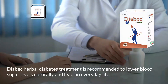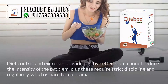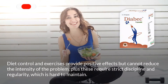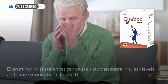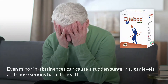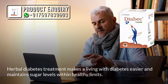Diabeq herbal diabetes treatment is recommended to lower blood sugar levels naturally and lead a normal everyday life. Diet control and exercise provide positive effects but cannot reduce the intensity of the problem, and these require strict discipline and regularity, which is hard to maintain. Even minor indiscretions can cause a sudden surge in sugar levels and cause serious harm to health.